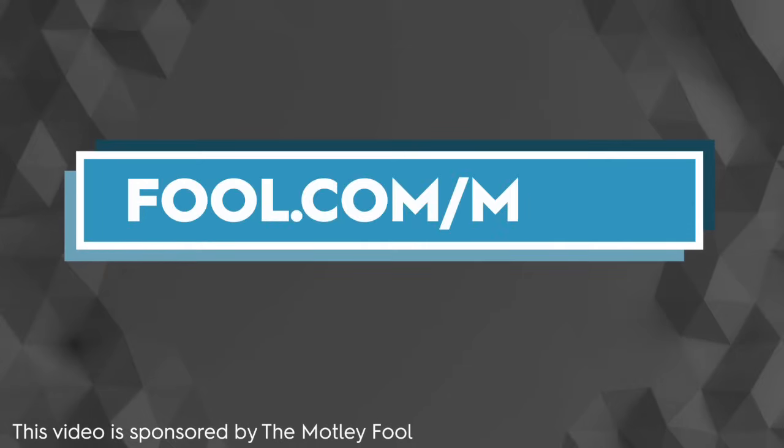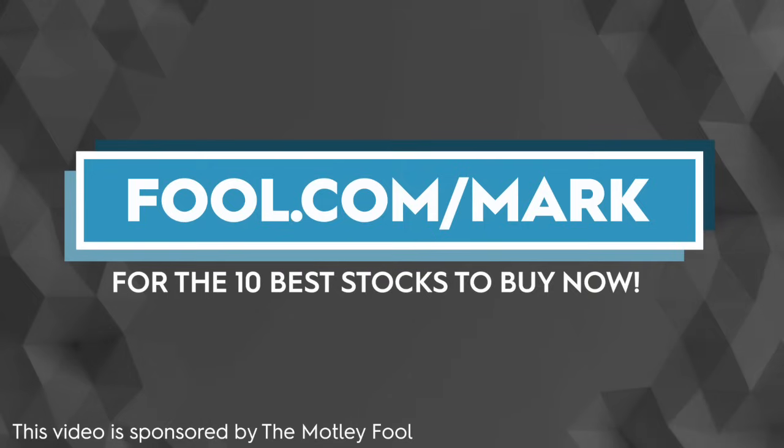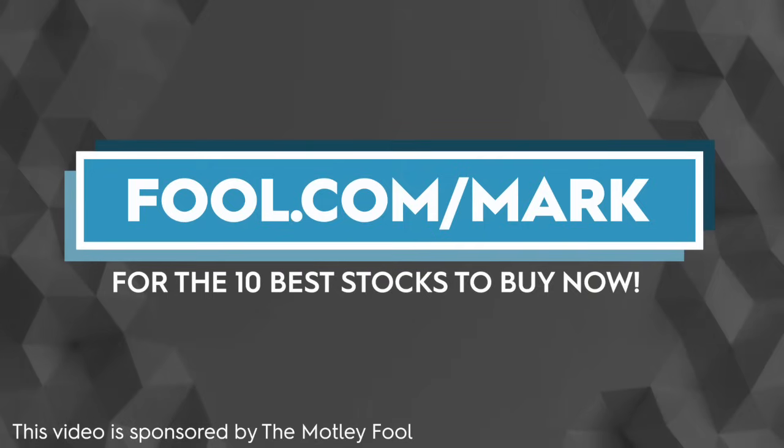Hey everyone, Mark Rusin here back for another video. As always, I'm a CPA and not a financial advisor, so please perform your own due diligence. And before we begin, let me thank today's video sponsor, which is The Motley Fool. The Motley Fool has a ton of great resources and products available for investors of all different levels. Right now, if you go to fool.com/Mark, you could sign up to receive their 10 best stocks to buy right now.